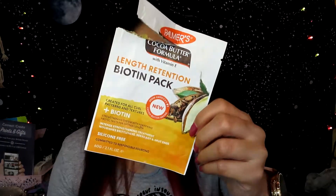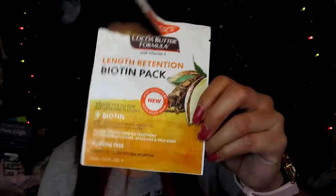The next product is a Palmer's Cocoa Butter Formula with Vitamin E Length Retention Biotin Pack. I believe I got this one from the Walmart Beauty Box. This one is for people with curly hair, and obviously I don't have curly hair, but I still used it and I really liked it — it was really moisturizing. I used it after shampooing, sometimes mixed it with my conditioner, left it on for five to ten minutes, and it left my hair really moisturized and smelled really good.